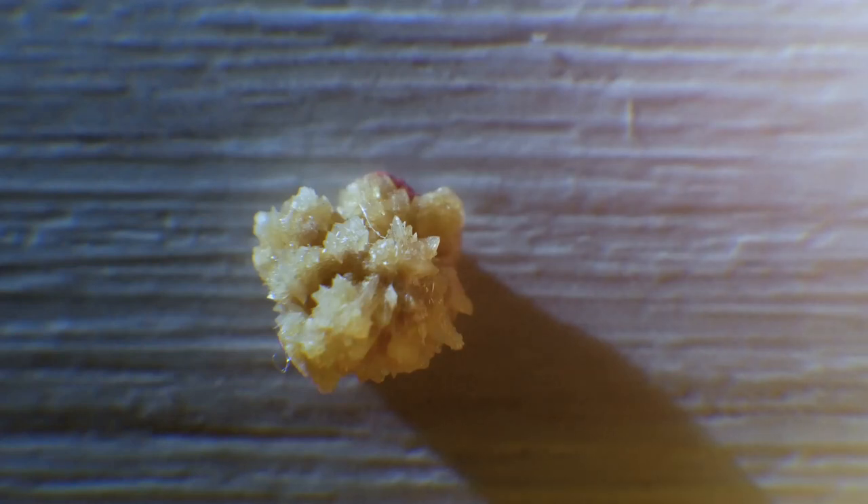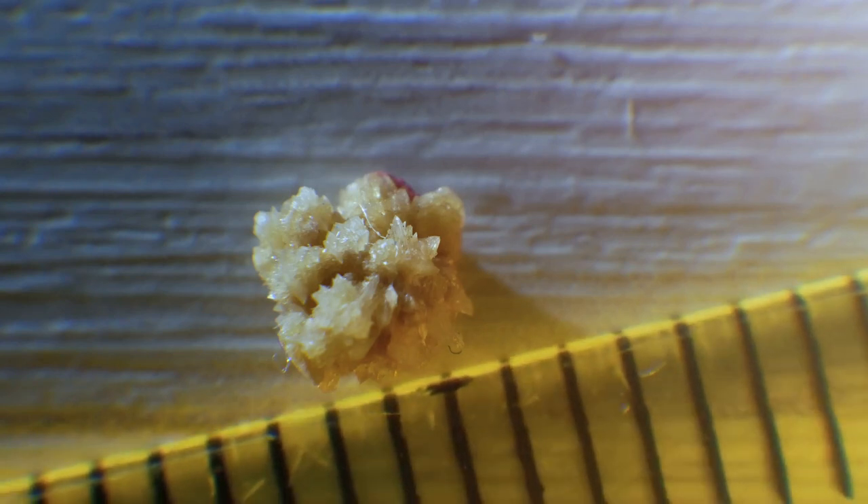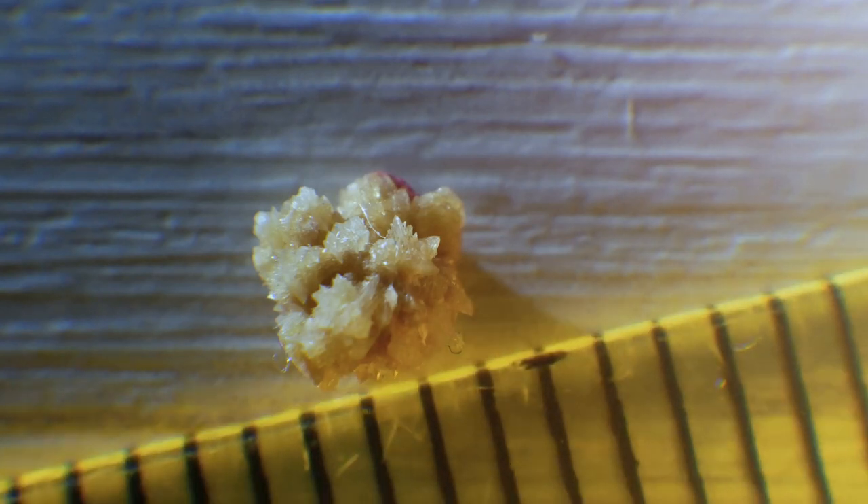When these substances become highly concentrated, they can crystallize and clump together to form stones. Dehydration, certain diets, and some medical conditions can increase the risk of kidney stone formation.